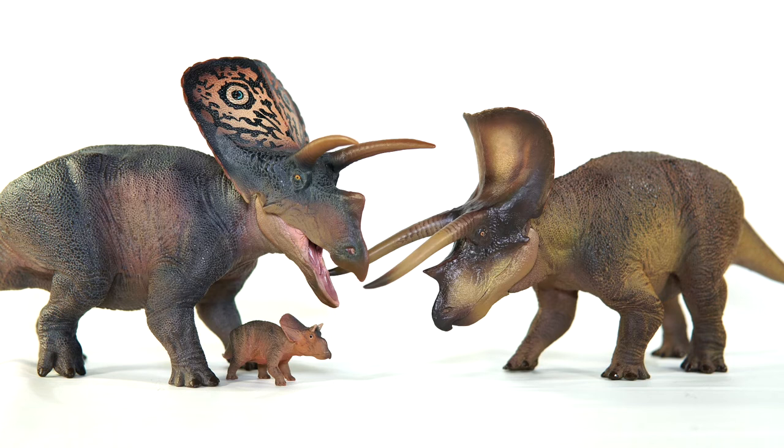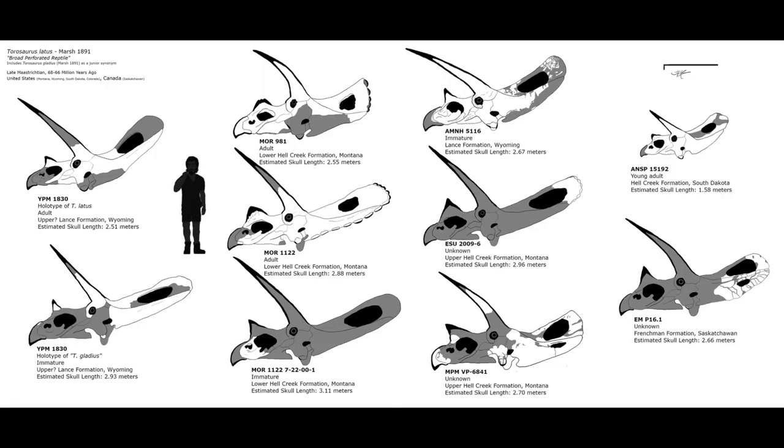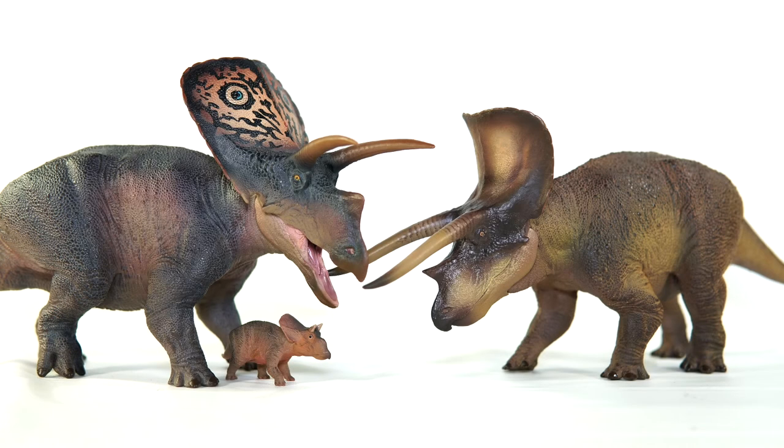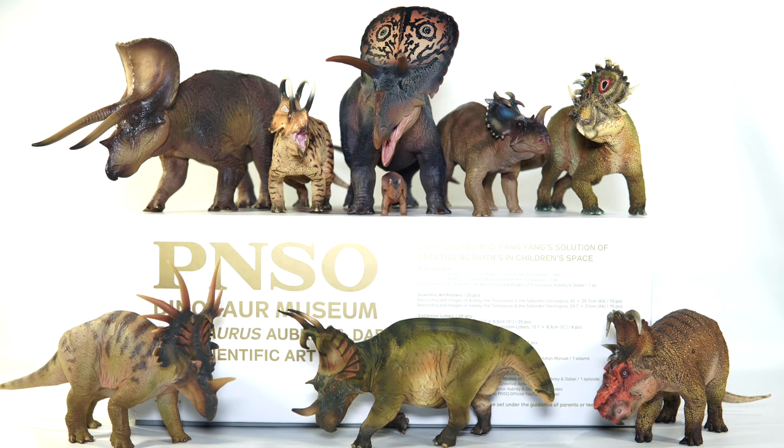Obviously there's the controversial topic of Torosaurus possibly being a growth stage of Triceratops, and seeing as I don't put any stock in that argument, it's comforting to see that PNSO apparently doesn't either. You can see the obvious differences in the nasal and brow horns, as well as the distinctly scalloped shape of Triceratops' frill in comparison to the long flat frill of Torosaurus. Of course it's fair to say that most Ceratopsians seem to boast plenty of room for morphological variation, even between Torosaurus specimens, but it's nice to see such a distinct disparity between these two genera from the company. Aubrey wins by a mile in my opinion, and there's a nice group shot of all the Ceratopsians from PNSO's recent years together — if her size and flashy frill don't prove she's a standout, I honestly don't know what will.